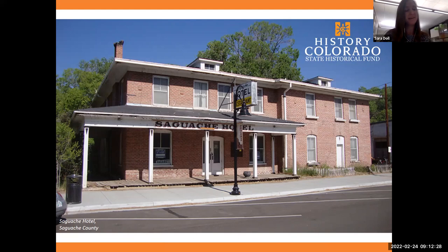Hi everyone, good morning. My name is Sarah Dahl, and I'm one of the outreach specialists for the State Historical Fund at History Colorado. The State Historical Fund is funded through the three gaming towns in Colorado — Central City, Cripple Creek, and Black Hawk — based on tax revenue from gaming. If a property is owned by the city in one of those towns, it will not qualify, but if it's located within those city limits, definitely come speak with us.